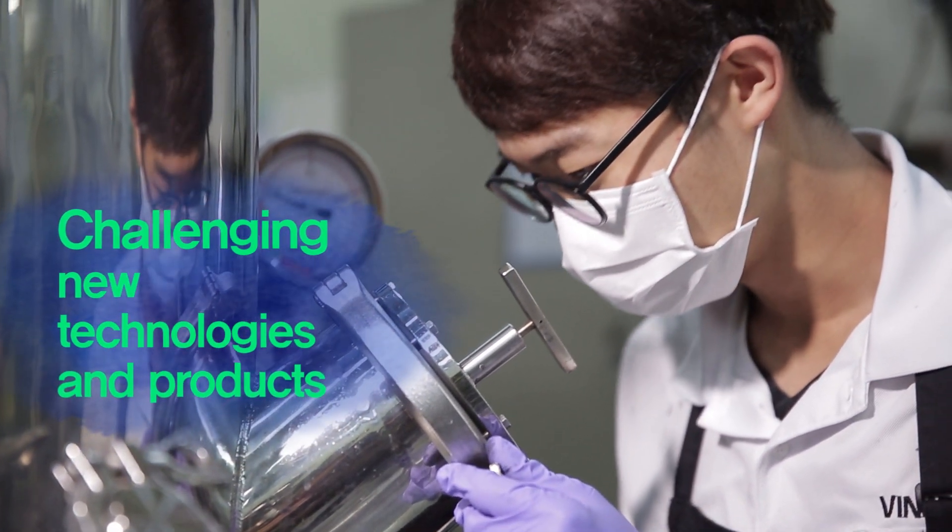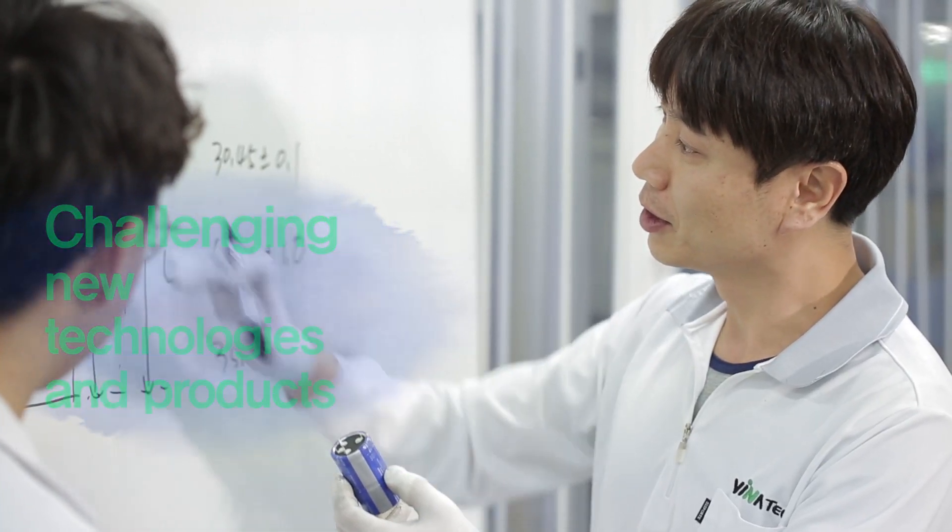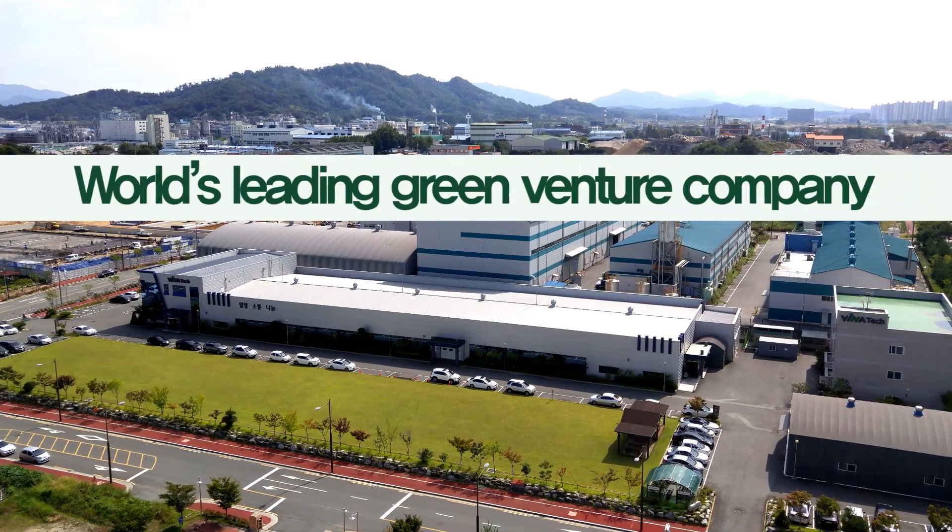By challenging new technologies and products with continuous change and effort, with the realization of the spirit of Vena and the achievement of the mission of Vena, VenaTec will always move forward as a world-winning green venture company.